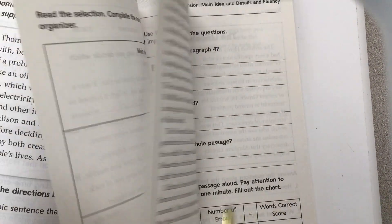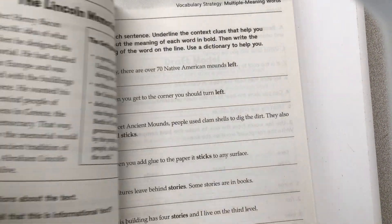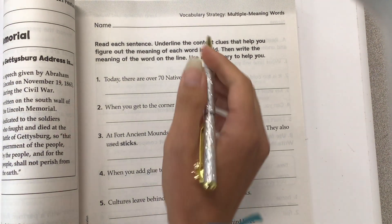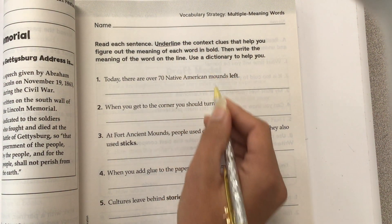Now let's go to page 47. On page 47, it's the same thing — context clues. Read each sentence. Underline the context clues that help you figure out the meaning of each word in bold. Then write the meaning of the word on the line. Use a dictionary to help you. So we're going to use the context clues and underline them to help us figure out the meaning of the word.